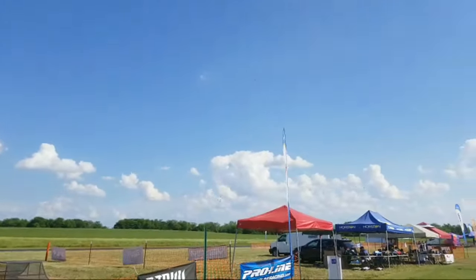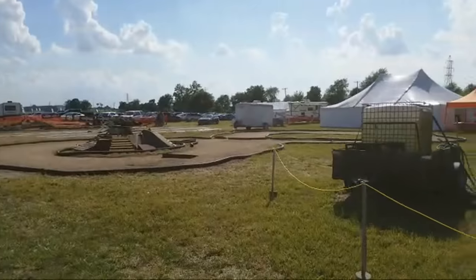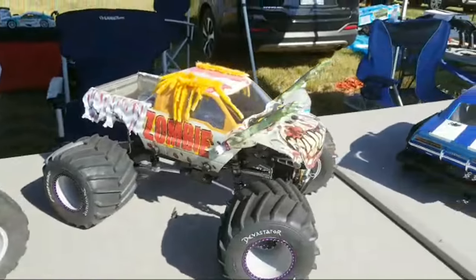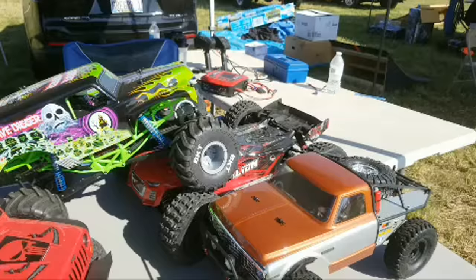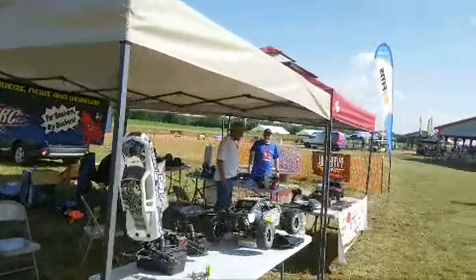The 3D and aerobatic stuff is on the main runway — we'll walk you over there in a little bit. We also have a figure eight. And then these are the Big Squid RC guys.